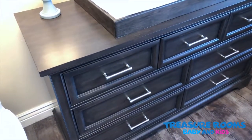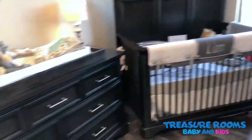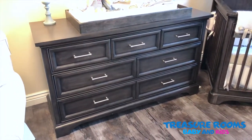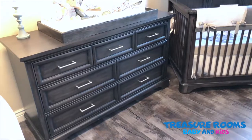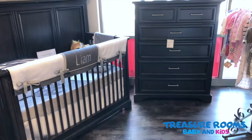Also on these drawers, you've got that beautiful self-closing feature that's on all of the drawers — on both the chest, the dresser, the nightstand, the bookcase. Essentially all of the pieces that have drawers will have that nice auto-close feature.